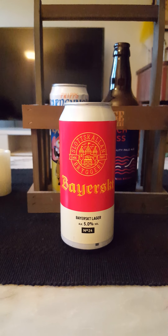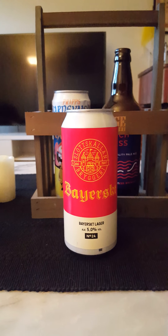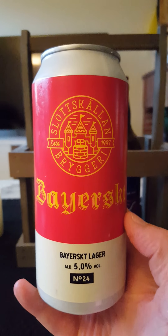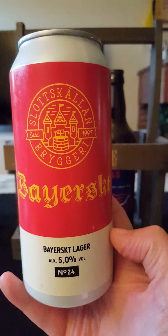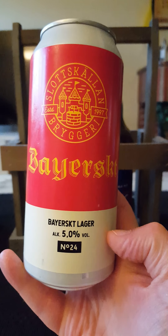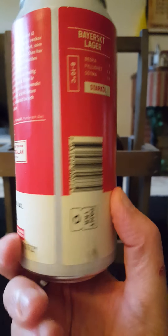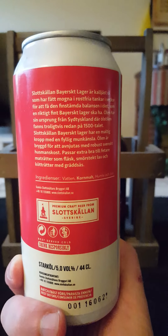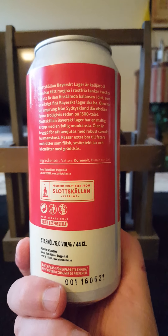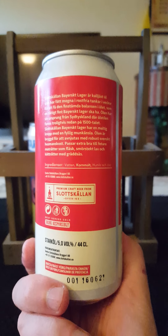Hey there, all craft beer lovers, time for another beer review. New brewery time on the channel tonight — we are going to another interesting Swedish microbrewery. We are taking a look at Slottkällands Bryggeri, and tonight we're taking a look at their Bayerskt lager, coming in at 5% in a 440ml can. This is a Dunkel lager, a southern German Bavarian lager with a malty body and a round mouthfeel.